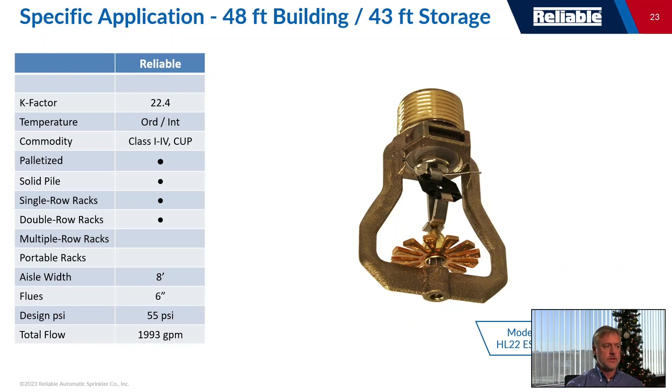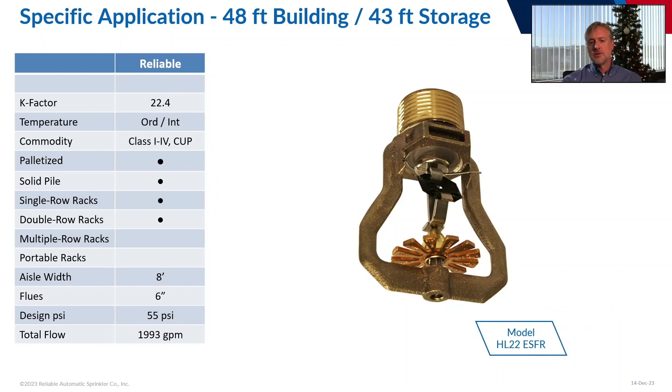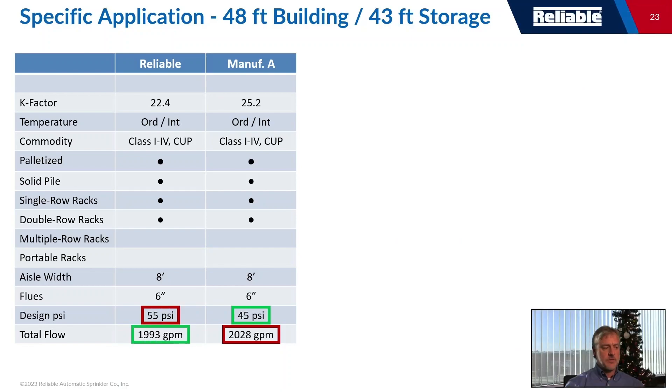Let's talk about something else important that happened in the industry in terms of ceiling-only sprinkler protection: the introduction of specific application sprinklers for buildings 48 feet tall. This came from individuals at UL where tests were typically conducted up to 45 feet, and someone asked how tall the ceiling really goes — it went up to 48 feet. So everyone wanted to test as high as they could, and this was the early 2000s.